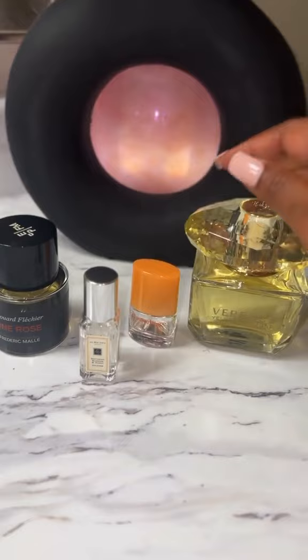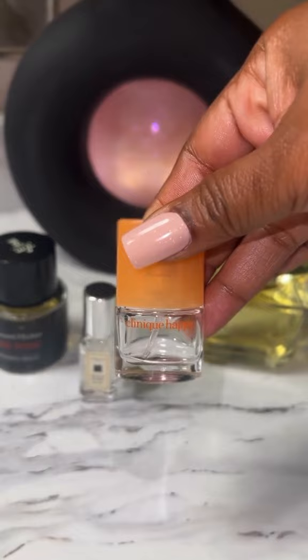Now this next one — Clinique Happy. This is an OG scent, y'all. I've been wearing this one for years. I also have a big bottle in my rotation. I keeps it, okay?